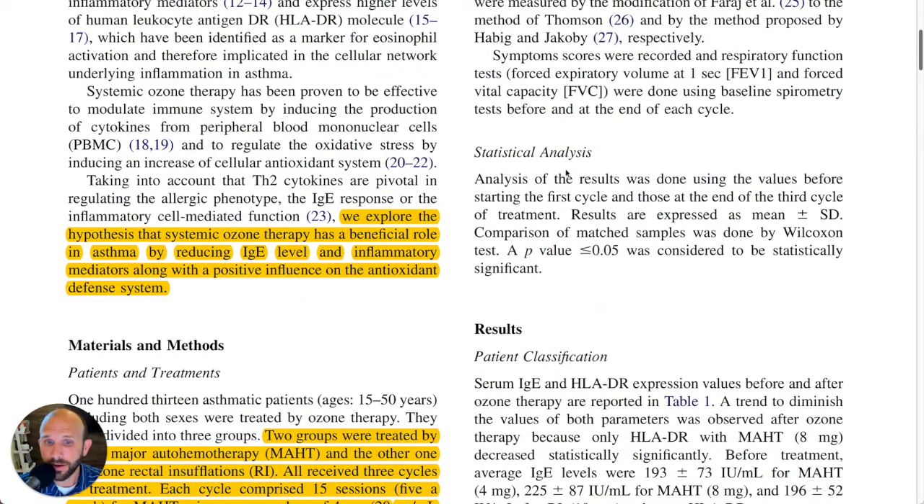Let's take a look at what they found out. There's some interesting information in here that I want to get to because it really highlights the difference between rectal insufflation and major autohemotherapy, as well as some of the different dose responses that you'll see. They start by saying: we explore the hypothesis that systemic ozone therapy has a beneficial role in asthma by reducing IgE level and inflammatory mediators, along with a positive influence on the antioxidant defense system.